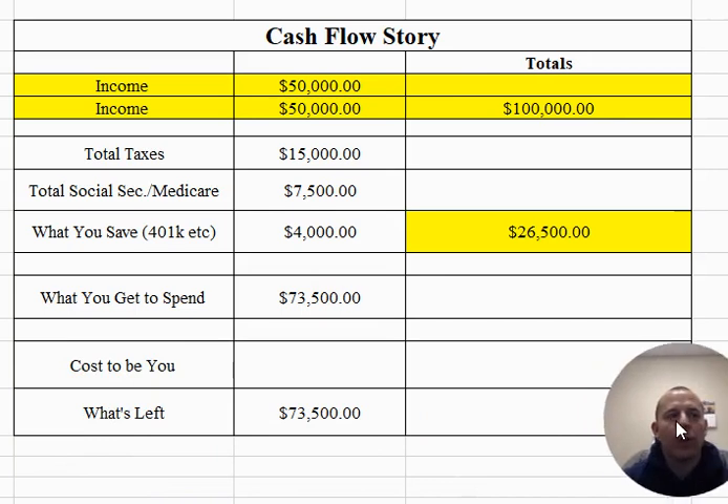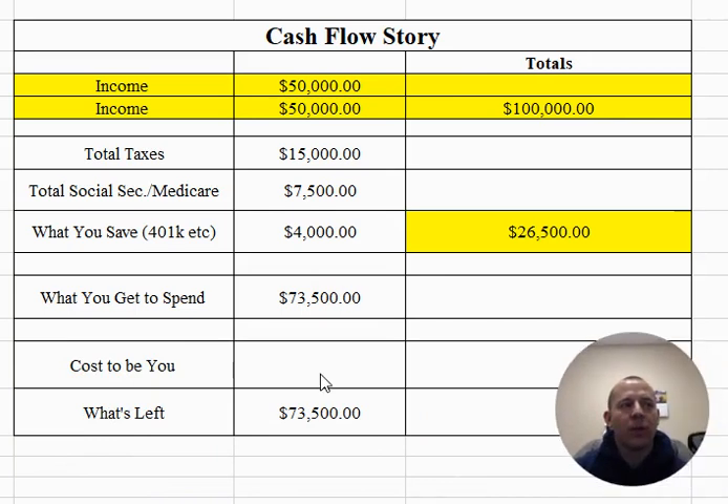Now here's the part where we can change things up a little bit. There is a cost to be you. What is that cost to be you over the course of an entire year? If you don't know what it is, you can now make a simple assumption. I would say that it costs you $73,500 a year.